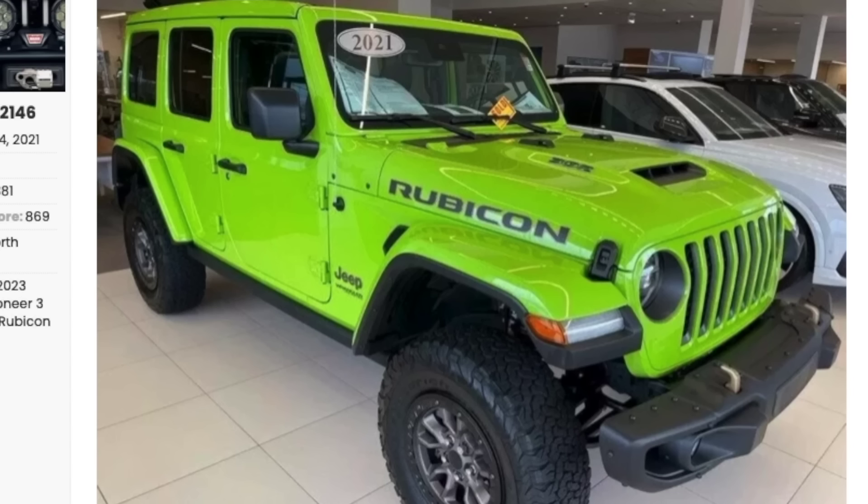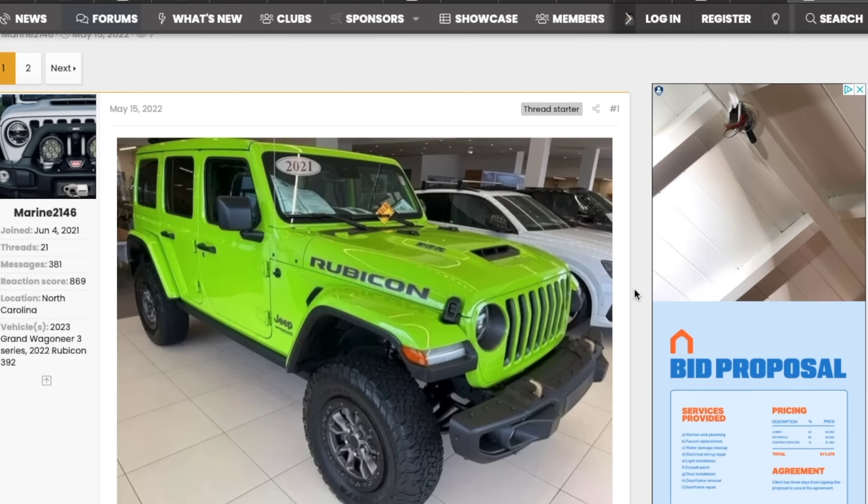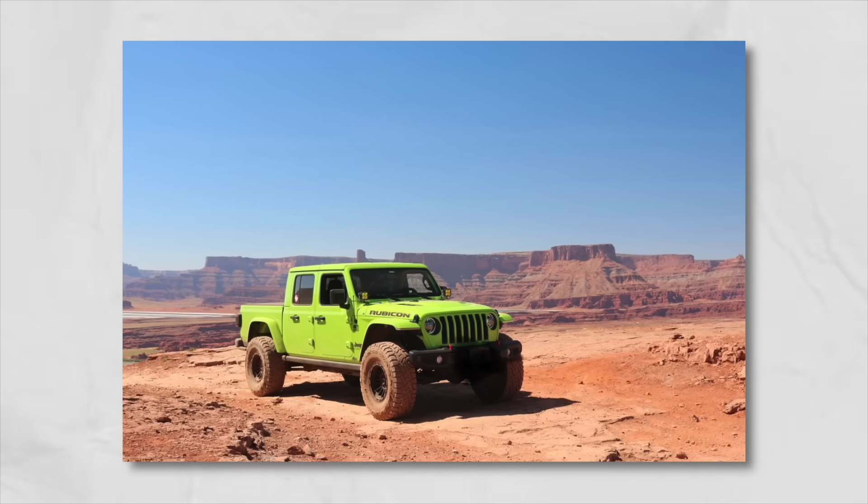One more JL — did you guys even know they made these? My good friend Scott has one of only two in existence: there were only two Gecko 392s ever made. I remember building one out that morning and thinking it'd be neat to order, but I didn't realize the ordering window would only be open for about 12 hours. Scott has the only Extreme Recon Gecko 392 — this other one here is a regular version. Rumor has it it sold on eBay for close to $120,000, and this was a 2021 model year with an MSRP of only $75,000–$76,000. One of two ever built.